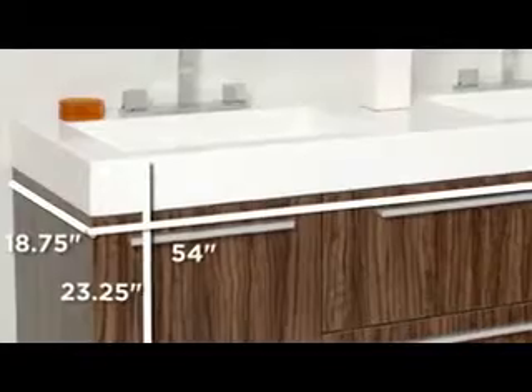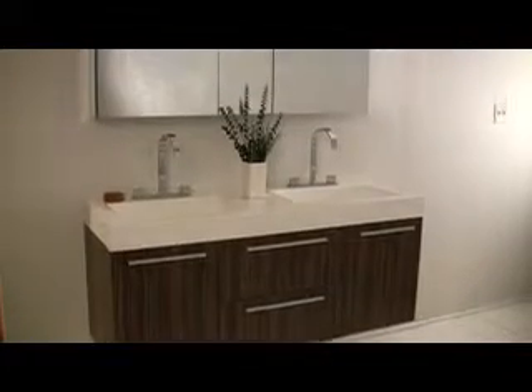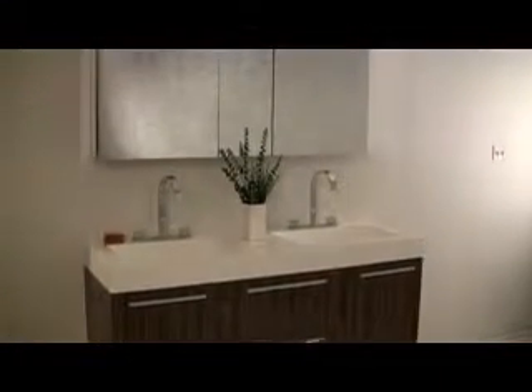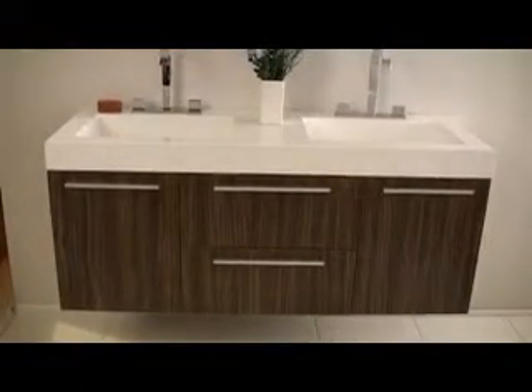The Fresca Opulento double sink bathroom vanity is a genuine masterpiece. Shown here in a beautiful walnut wood finish, the Opulento is perfect for your master bath. The countertop and sink are made of a durable one-piece white acrylic which is long lasting and will endure longer than other materials.